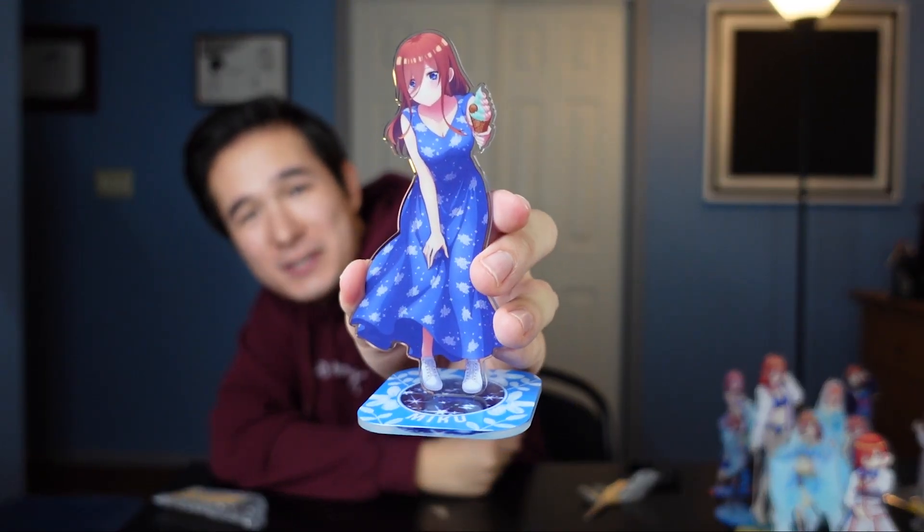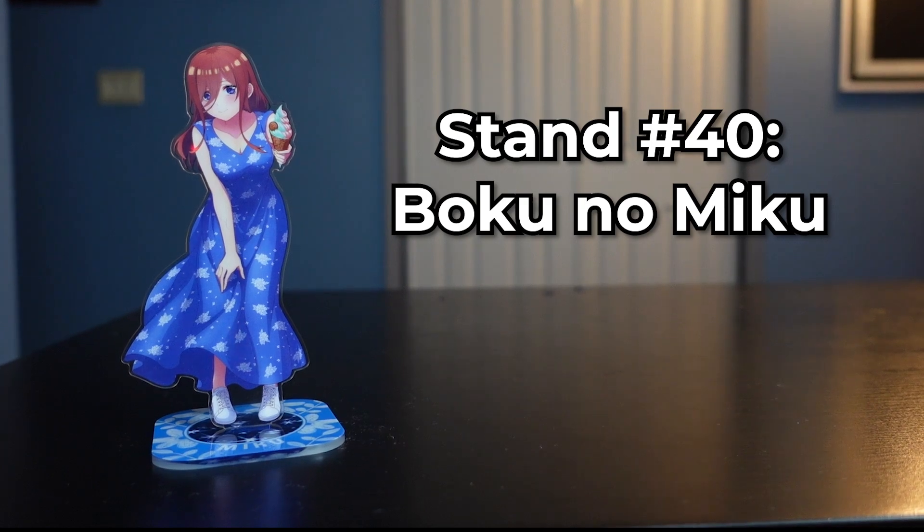These are so much cooler than the last set — I think it's because this box was more expensive. We have Miku holding an ice cream cone; I'm gonna put this under the category of date Miku stands — just Miku in a cute outfit with some type of activity. This one's a companion to one of the other ones we had last time: last time we had Cat Miku, and this time we've got Dog Miku. That one is so cute.